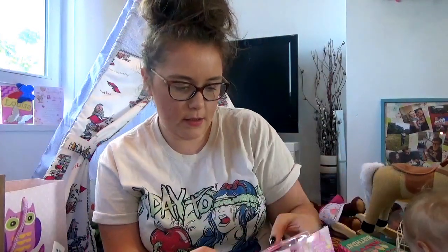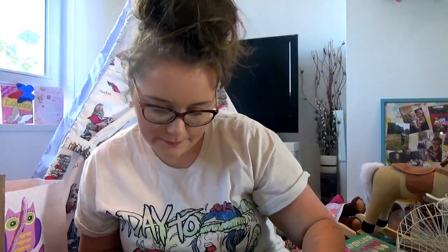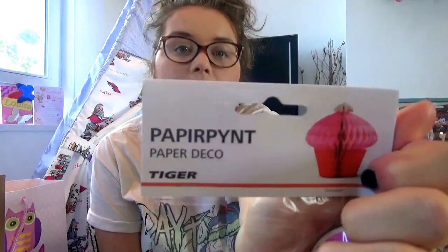And these are more hang-up things — these are just princess paper fan pink ones, and they were from Home Bargains. And another cupcake from Tiger, this one is a different colour, pink and red.